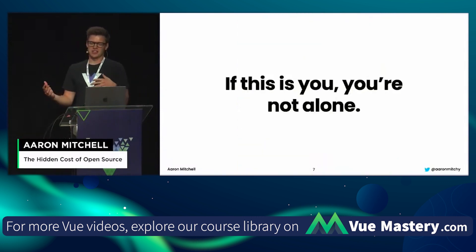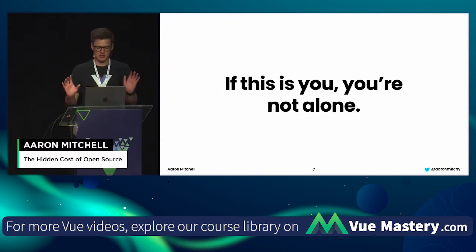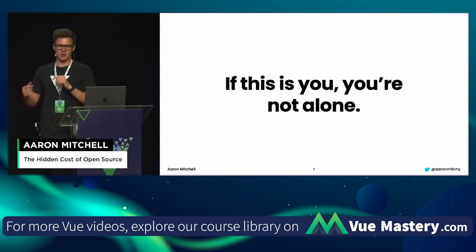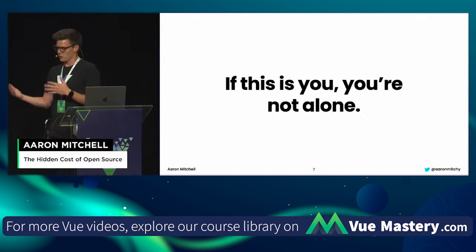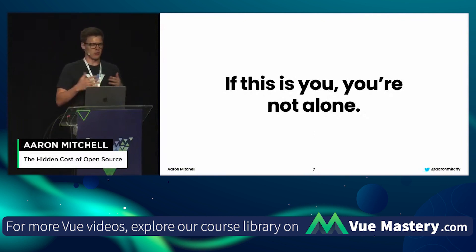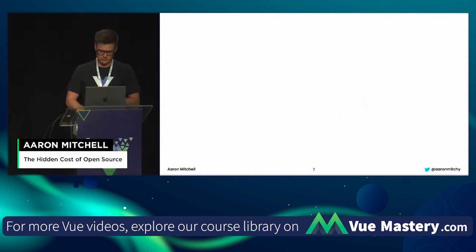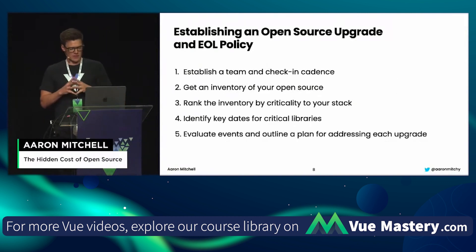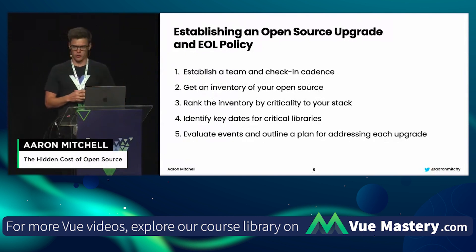If I just described a conversation you've had or are currently having at your company, you're not alone. Teams working on shared code bases make this problem even harder, because no one wants to foot the bill — no one wants to be the team that upgrades for everybody else. But most companies don't have a formal end-of-life policy for their open source stack, so this begs the question: what does a good end-of-life and upgrade policy look like?